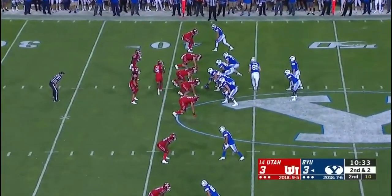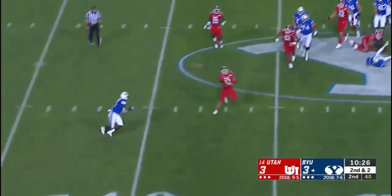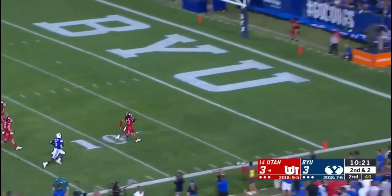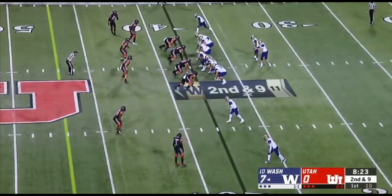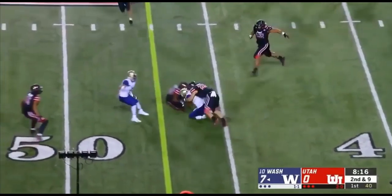He's not an extremely bendy player, but you can see him corner that edge. I don't think Ani at the next level is going to consistently beat people with his speed. His best trait is actually his hand usage — he's able to create a lot of separation from offensive linemen, disengaging their hands when they try to time their punch, and he's still able to work that outside rush lane despite not being a great athlete.